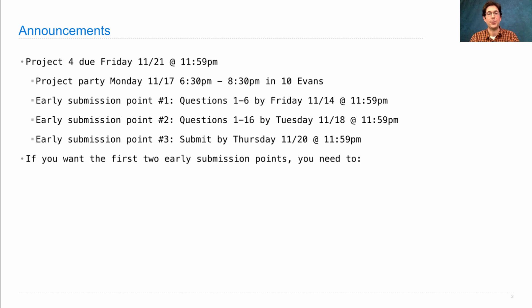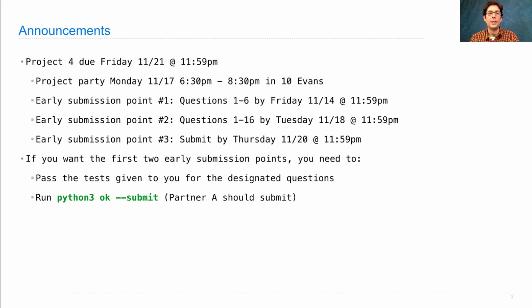If you want the first two early submission points, you need to do the following things. Make sure you pass the tests that we gave you for the designated questions. Those are the only tests we're going to run to validate that you submitted early, although there are some hidden tests that will run at the very end just for correctness scores. Then you run Python 3 OK with a --submit flag. By putting --submit there, you're saying this is the one I want to submit. You can run it again and that will replace your current submission.